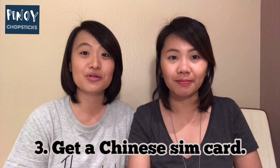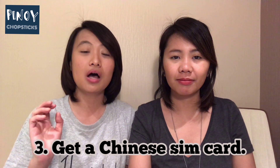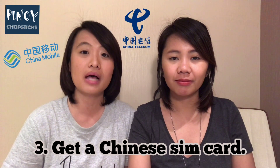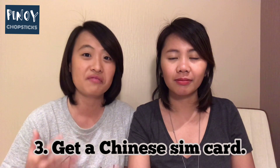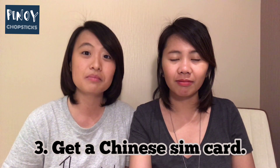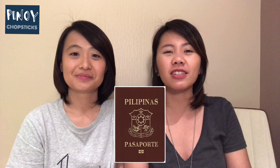Number three: get a SIM card. So there are three major telecommunications companies here — China Telecom, China Mobile, and China Unicom. I don't know if there are any others. Please comment down below if you know of any other companies. But those are the three major ones. Can you guess what you need to get a SIM card? Of course, your passport. You need your passport to process everything here in China — pretty much everything.